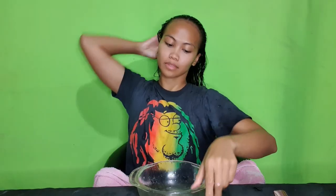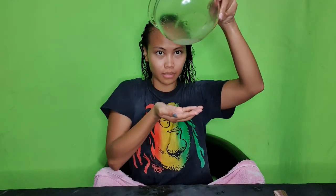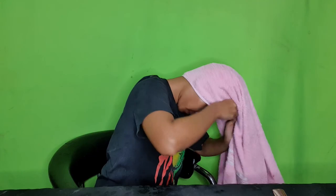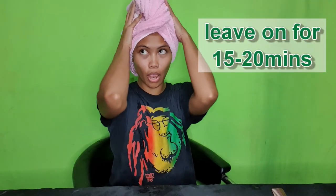While you're applying, massage your scalp thoroughly. This allows the aloe vera liquid to spread through your head, allowing more vitamins and nutrients to reach other parts. The application process took me 10 minutes. Then use your towel, wrap it around your head, and leave it on for 15 to 20 minutes.